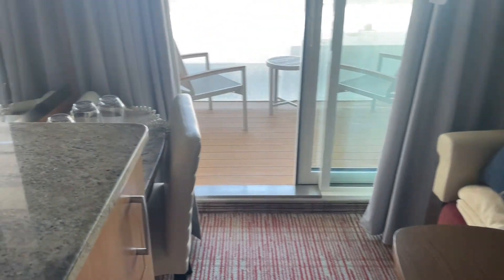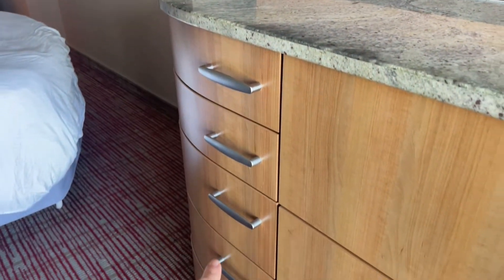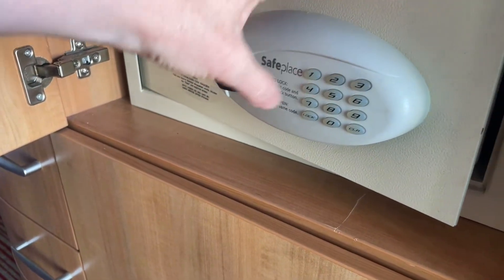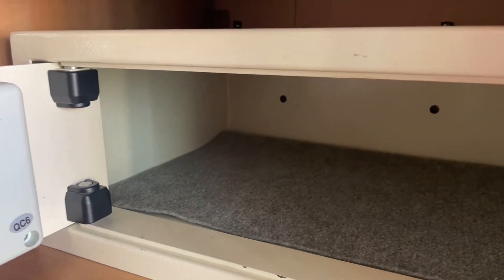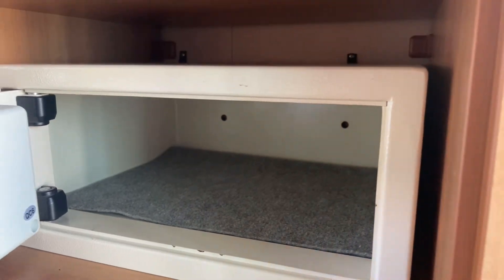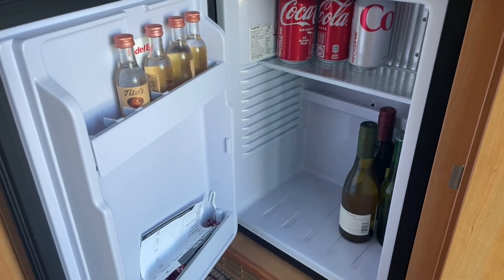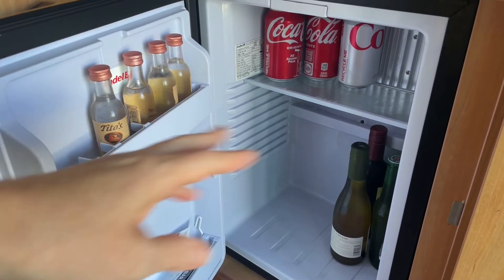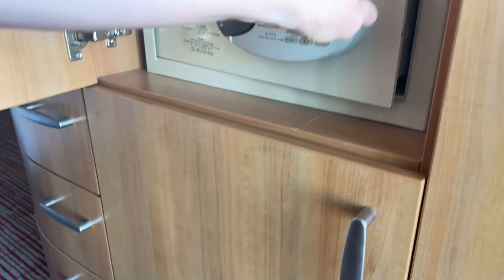Over here you have your television. We didn't use it that much but you can check your onboard account on it. These are all storage drawers and this here is your safe — pretty easy to operate. You put the number in, press lock, then put the number in to open it. It wouldn't fit a large laptop but fits most things. Then this is your fridge down here. We didn't get the mini bar removed, but it's actually a handy idea to get that stuff removed so you have much more room for water.